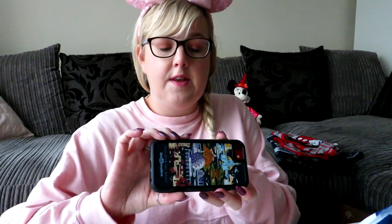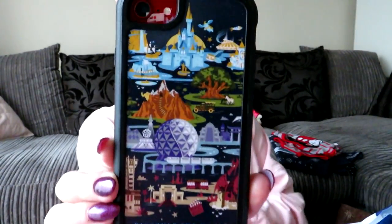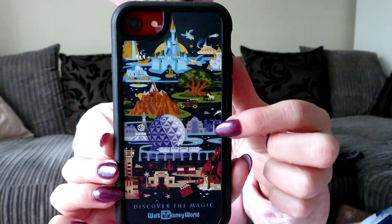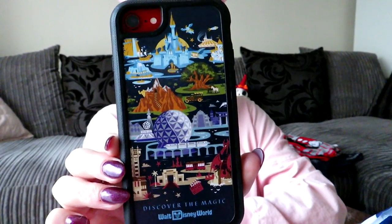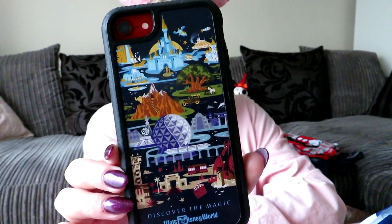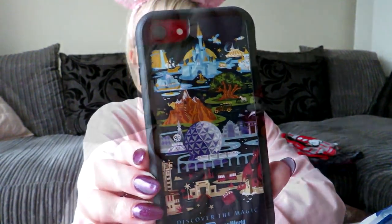I got the D-Tech phone case from Disney Springs. It's got Magic Kingdom, Animal Kingdom, Epcot, and Hollywood Studios on it, and says Walt Disney World at the bottom. I think it was about $35 — but I'll link prices if you ask in the comments.